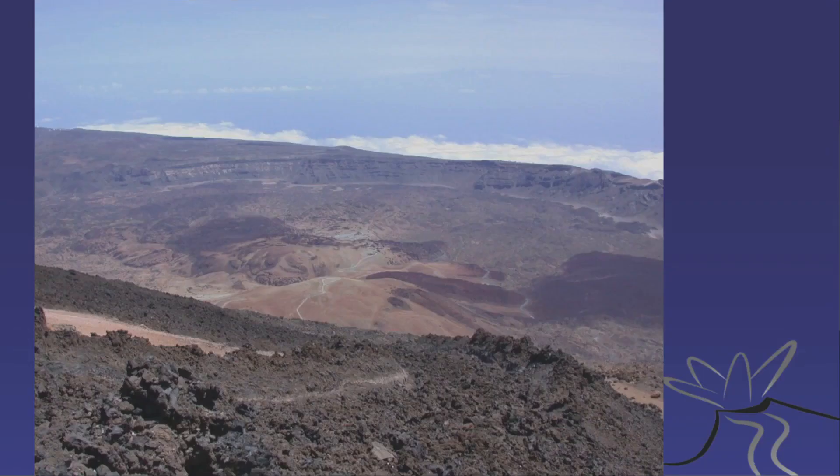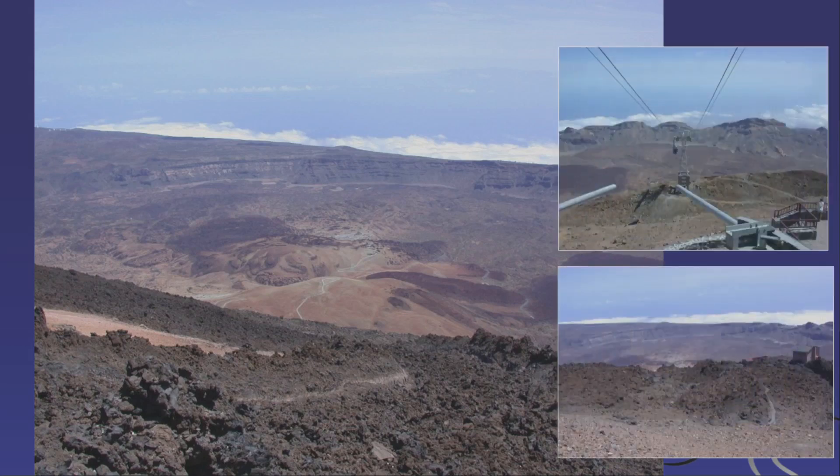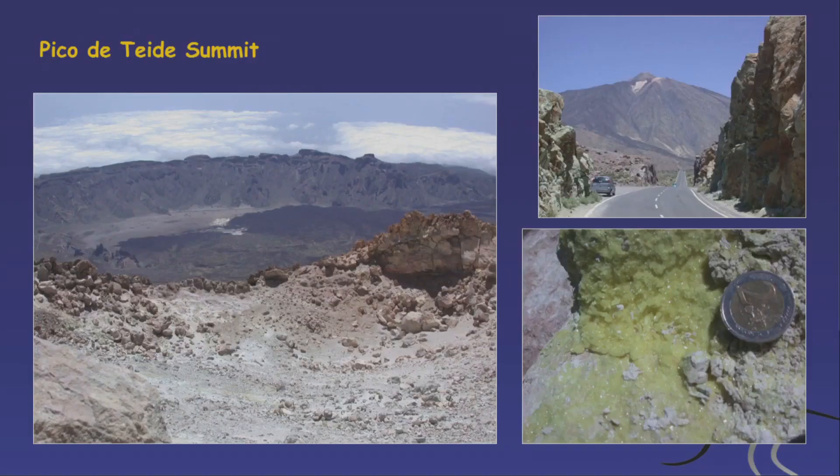Here's the Las Cañadas caldera viewed from Teide volcano — the caldera margin, younger lavas filling the basin, and Gran Canaria just over there in the haze. Nowadays you can take a cable car up to 3,500 meters. The Teide summit area above that requires a special permit from the government, where you can find sulfur and degassing from the vent.